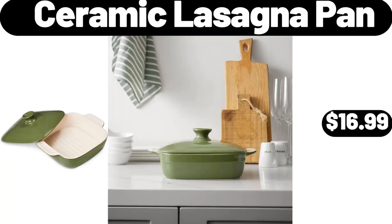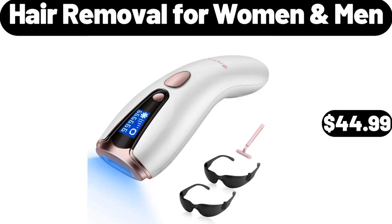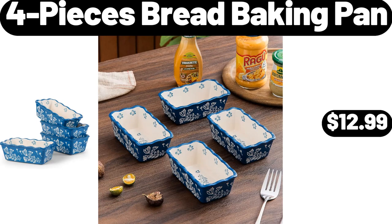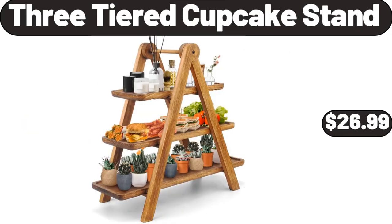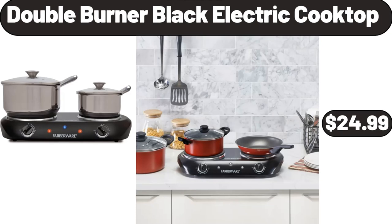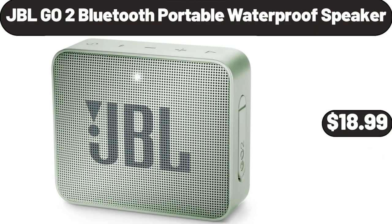Ceramic Lasagna Pan, $16.99. Acacia Wood Salad Bowl with Servers, $11.99. Hair Removal for Women and Men, $44.99. Four-Pieces Bread Baking Pan, $12.99. Kitchen Faucets with Pull-Down Sprayer, $22.99. Three-Tiered Cupcake Stand, $26.99.